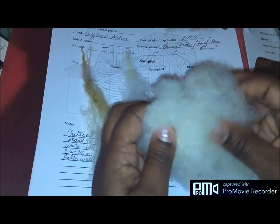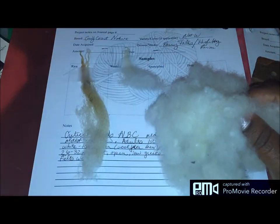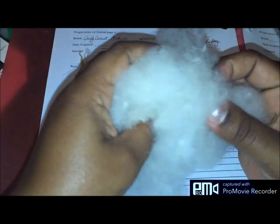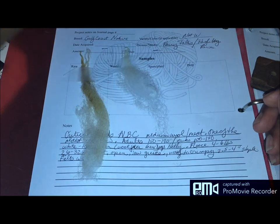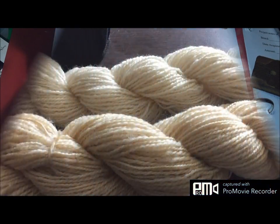Maybe dryer balls or something. Most of the fleece I work with are down breeds, so they're not going to felt very well. This is my opportunity to have a little something to felt into something interesting. Alright, I'm going to go ahead and get to the spinning part — I'll see you then.